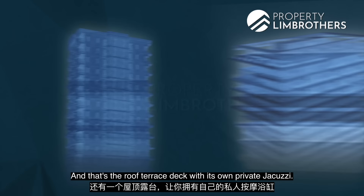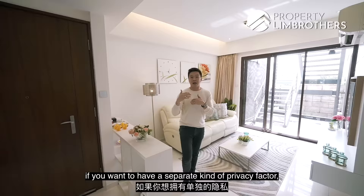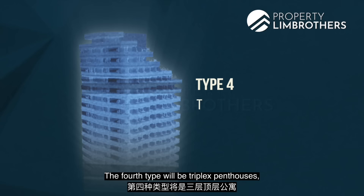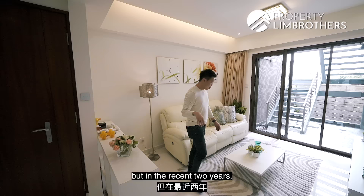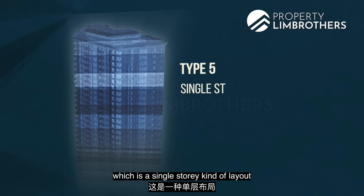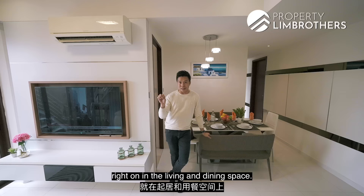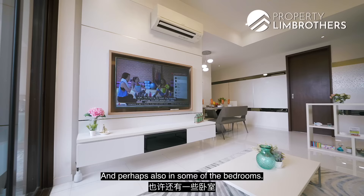The third type is duplex penthouses with a bedroom or perhaps two bedrooms on level 2, which are very suitable for multi-gen living. The fourth type is triplex penthouses. In the recent two years, a fifth evolvement has emerged: a single-storey layout with a high ceiling loft area at about 4.5 to 5.5 meters in the living and dining space, and perhaps also in some of the bedrooms.